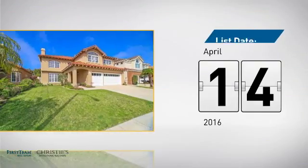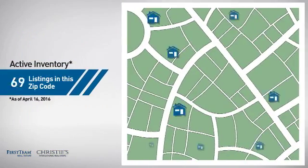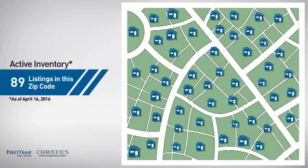It just went on the market this month. Wondering how it stacks up against the competition? There are now just under 90 homes on the market within this zip code.